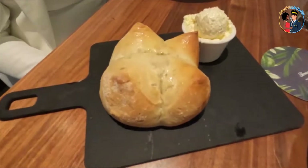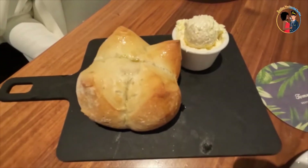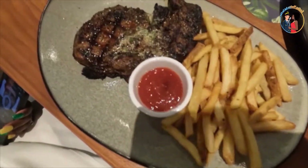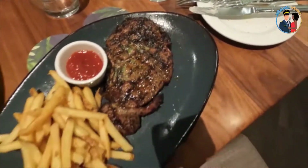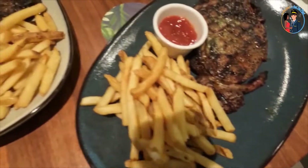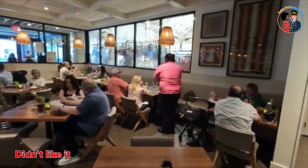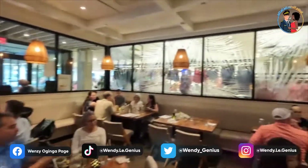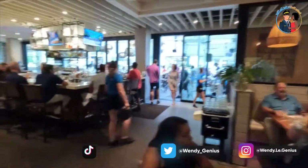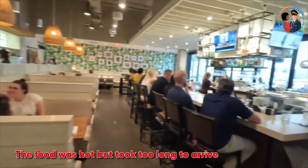Just like any other steakhouse, they started by giving you bread, but the bread was so tough and too salty — we didn't like it. I wanted to try the filet mignon but the server said it wasn't going to come out good, so he recommended the ribeye, which we both ordered. We didn't like it either — we asked for medium well but it came out more than well done, which was spoiler number one.